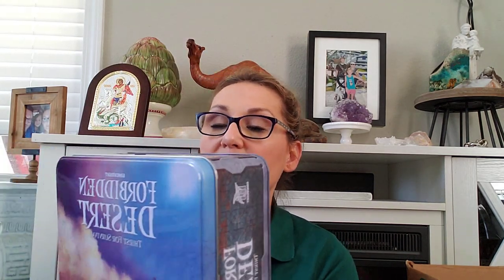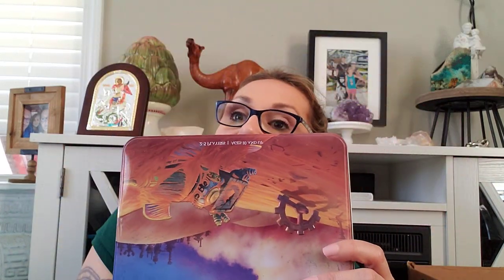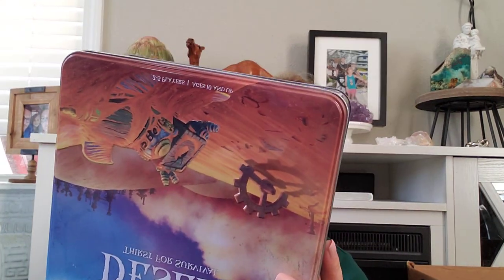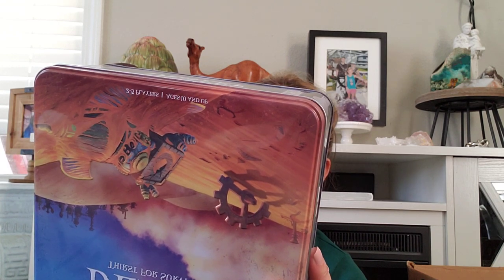I got this — Forbidden Desert: Thirst for Survival. It's a game. We like to play games here at our house. These are strategy games. We also got another one — it's over there. It's Pirates and Skull, or something like that.